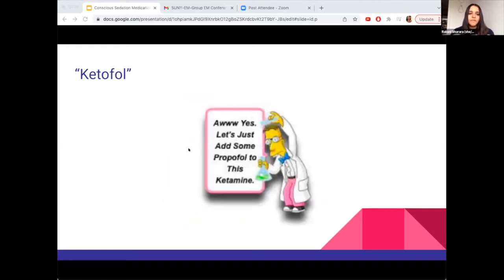Ketofol combines propofol and ketamine. These medications act synergistically, allowing lower doses of both and theoretically decreasing side effect risks. By combining them, you decrease the risk of respiratory depression, bradycardia, and hypotension from propofol alone, and decrease emergence reactions and nausea/vomiting from ketamine alone. The downside is you're dealing with the side effects of both medications, though the lower doses limit that risk.